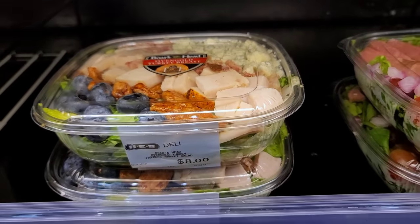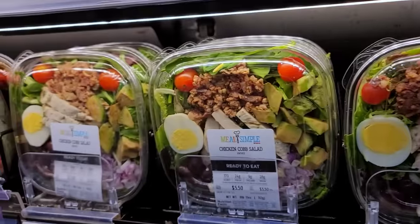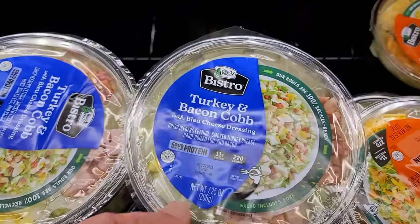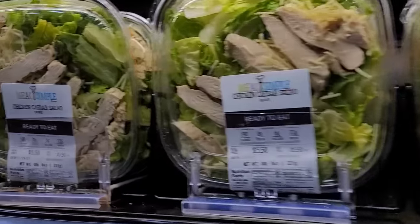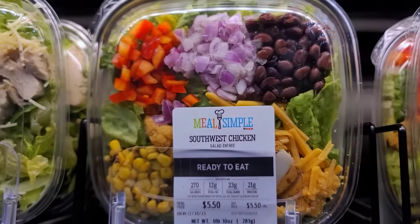You can really price this within your budget. They have $8 salads, $3 salads, $5 salads. And if you're really on a budget, you could probably get two sandwiches out of one to-go salad. There are so many varieties to choose from, and I've done this with all of these salads before.